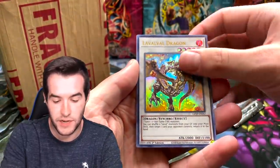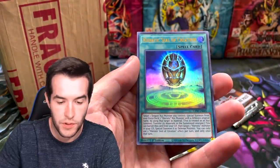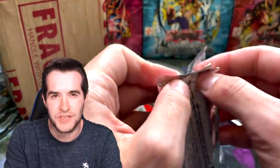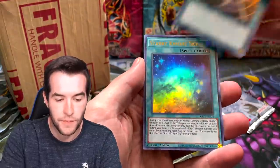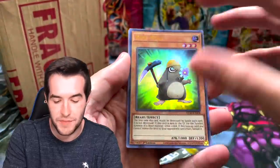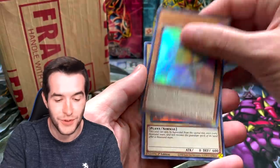Dark Magician is obviously the best one in terms of price. When this set was originally announced it got like 50 percent of the vote in a poll — by far the most popular one. Got an Artifact Durendell, Evil Thorn, Resonator Call, and Starry Night Sky. If you're enjoying the video, make sure to subscribe — we have big openings coming up including special editions, retro pack 2s, and the 100k special.